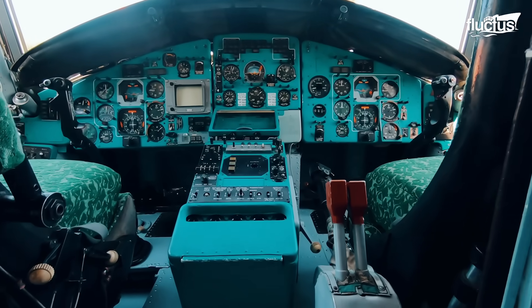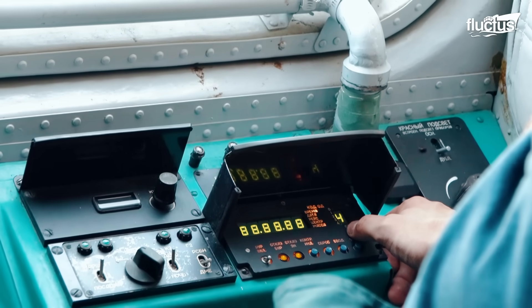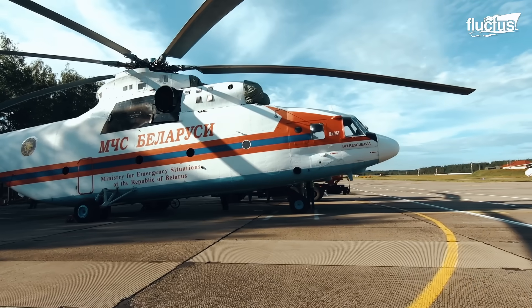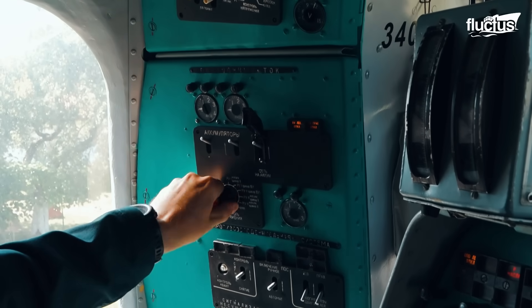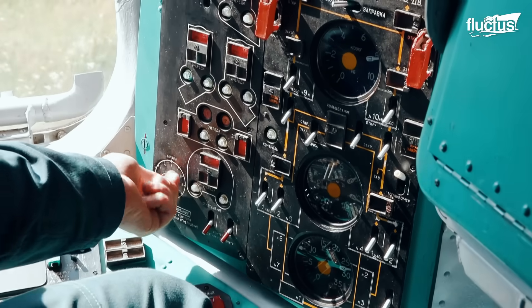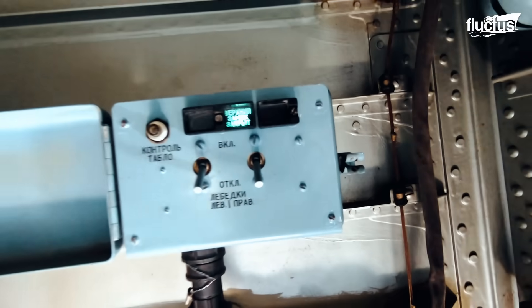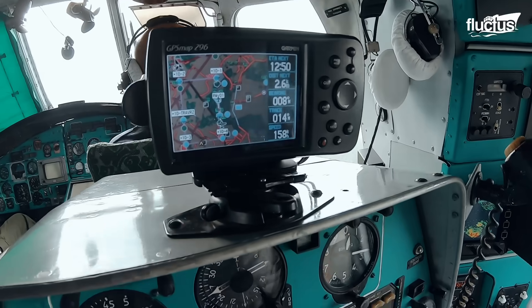In recently upgraded versions, like the Mi-26 T2, the cockpit is equipped with a digital avionic suite and enhanced equipment, like automatic flight control systems or advanced communication systems, for coordination with ground personnel and other aircraft. From the cockpit, the crew members coordinate with the team on the ground to begin the starting process, activating the onboard auxiliary power unit to provide power for the helicopter's systems, including avionics, navigation, and hydraulic systems.